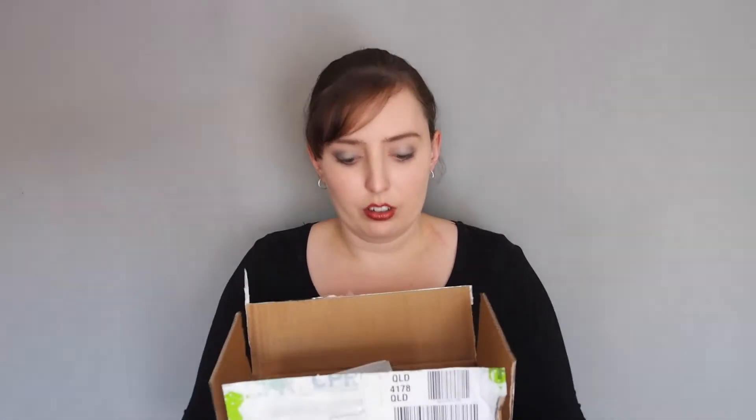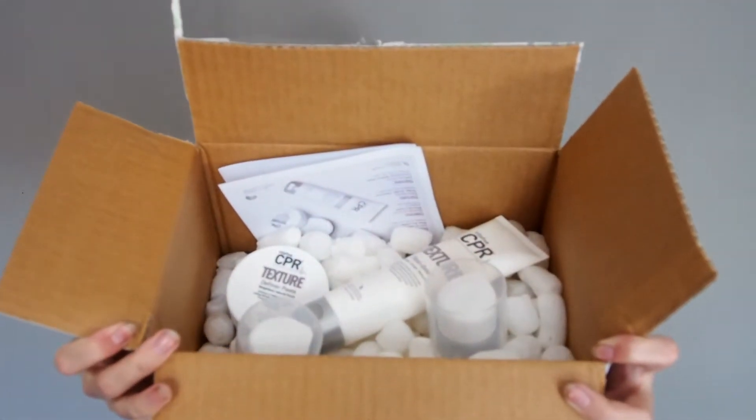in a few of our previous videos. Now we use them in salon and we stock the full range, including the colours. Let's get started. So what we've been sent is four out of the 12 styling products.